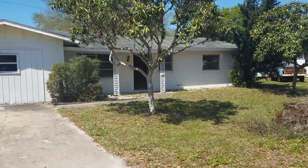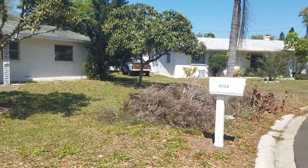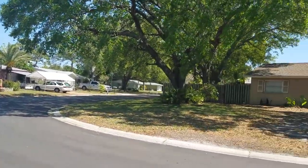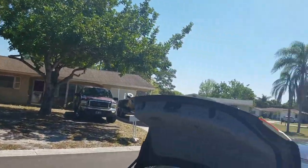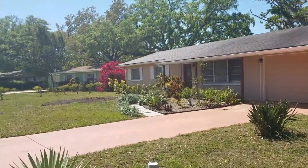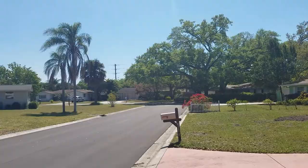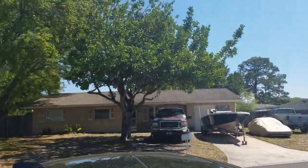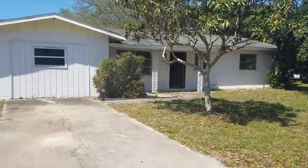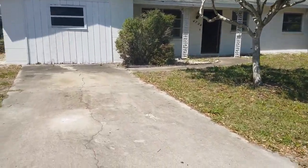This is a walkthrough video of 4734 Larkridge. Larkridge is located at Procter and Boniva. It's an okay street that tops out just over $200,000 for single family homes. This one backs up on Boniva — that's the bad news.